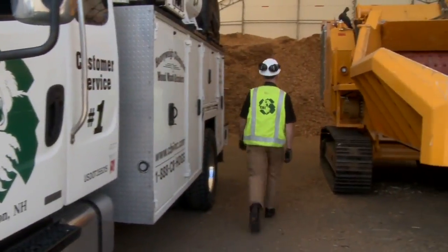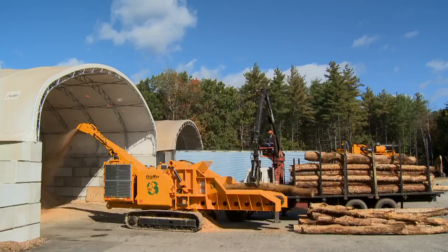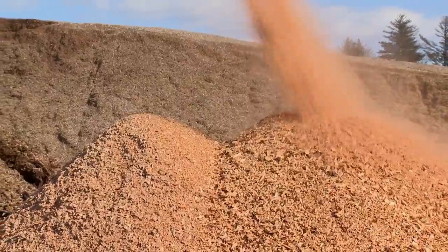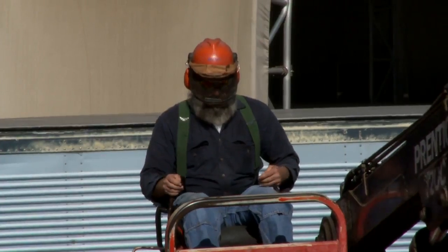CBI portable chippers are the most productive and reliable in the world, consistently outperforming the closest rivals by up to 50% every day. And the ChipMax 484 is no exception, with a high production capability of 100 plus tons per hour.